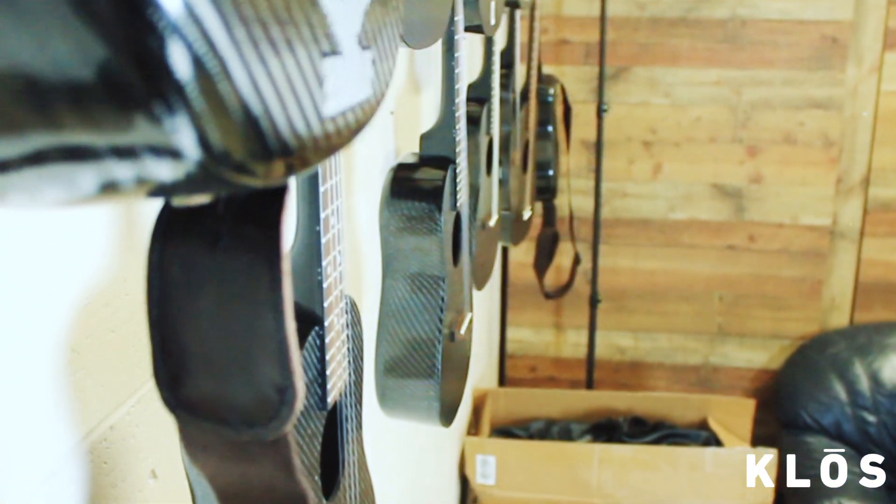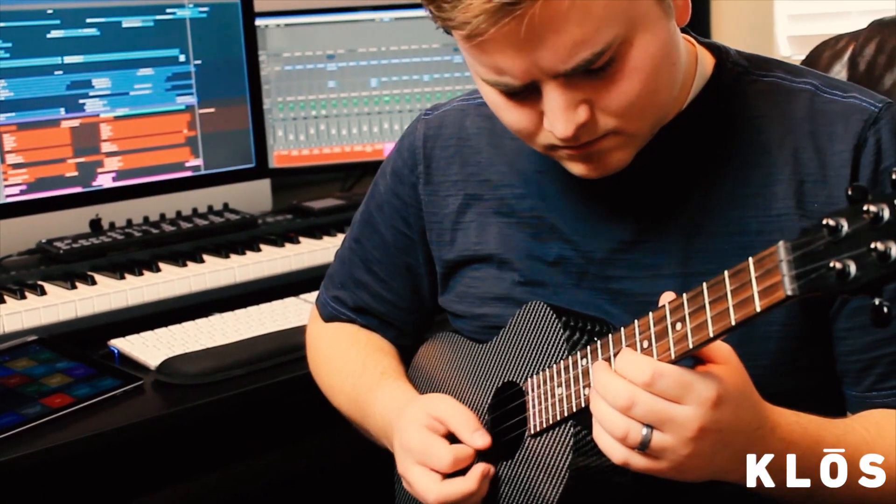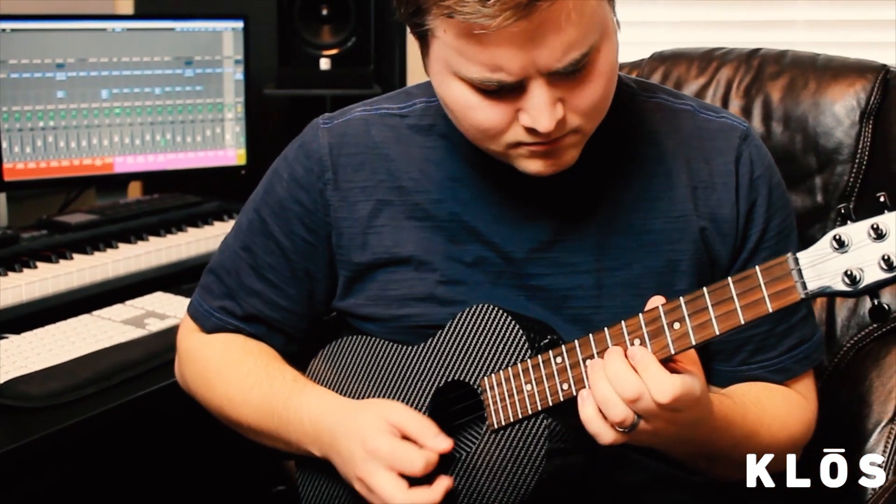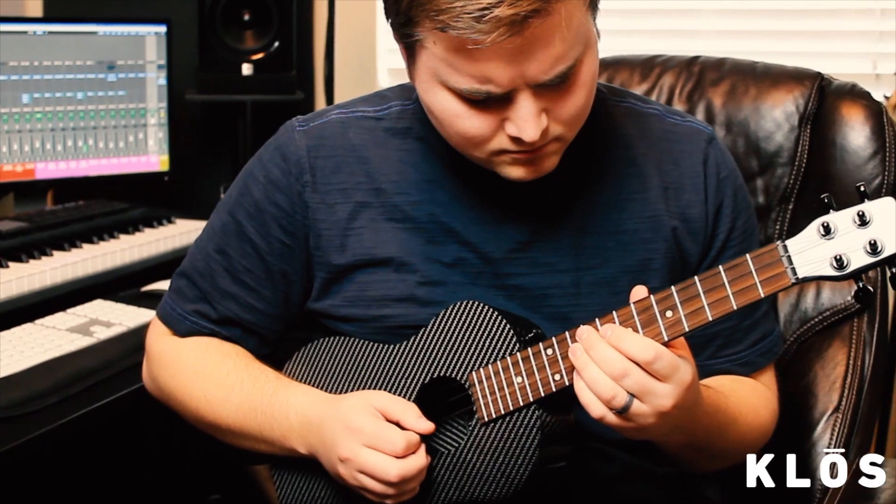So say goodbye to worrying about temperature or humidity damaging your ukulele. Carbon fiber is what modern jet planes are made out of, meaning you will be left with a great sounding ukulele that will last you for generations to come.